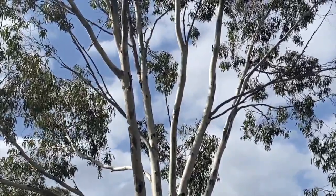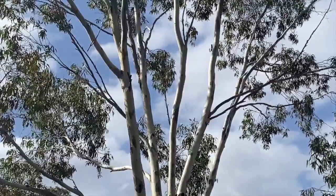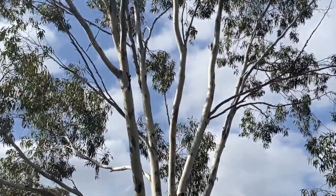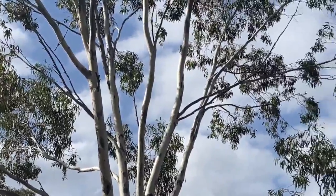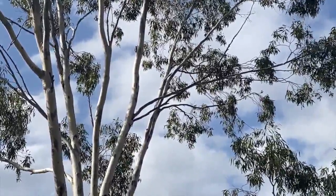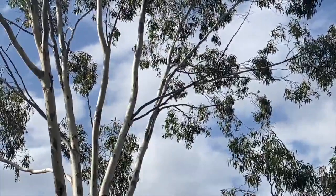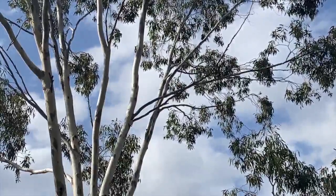We've also been joined by another fairly common bird around here, which is Australia's smallest bird - that's called the weebill. A very, very small, tiny little bird. He's calling up there and away he goes. They're a very flighty little bird, moving around a lot, feeding in the eucalypts. Quite commonly seen around the house.